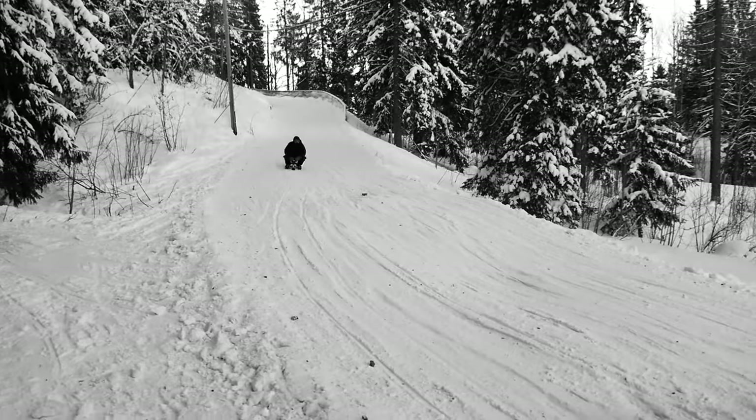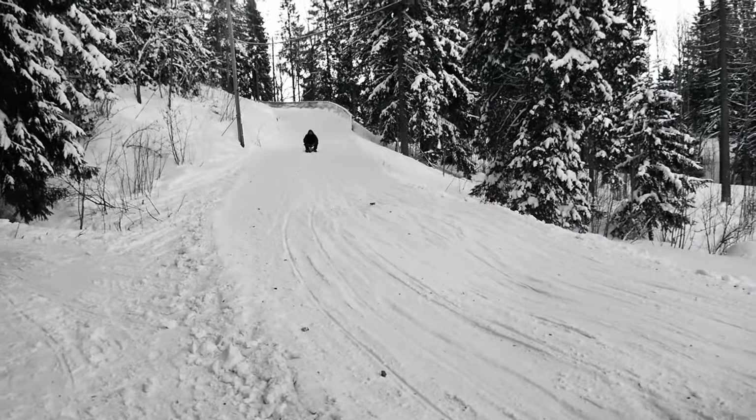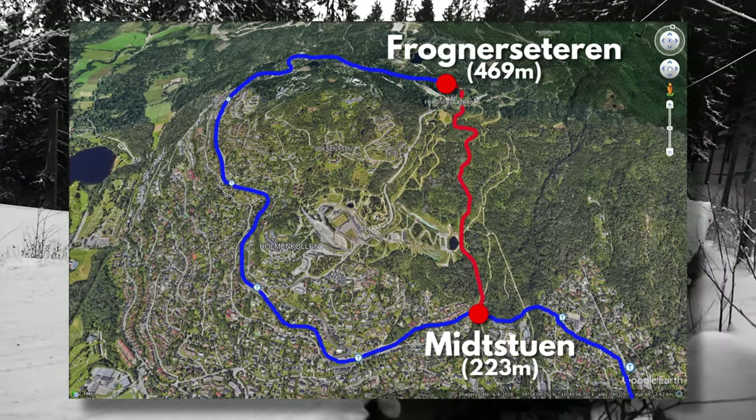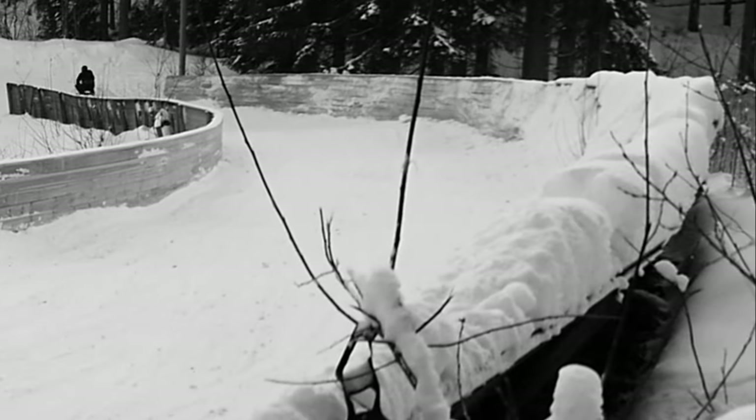So there we go. It is officially possible to go faster than the Oslo Metro on a toboggan. Visit Oslo would like me to clarify: it is officially possible, but only if it's the winter and you're going between these two specific stations, and crucially, you're going downhill. Your Metro is actually really good. I didn't mean...